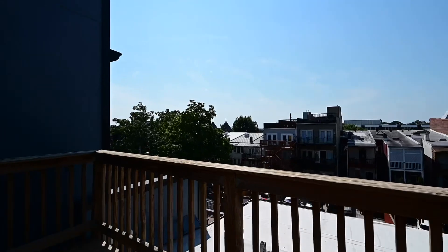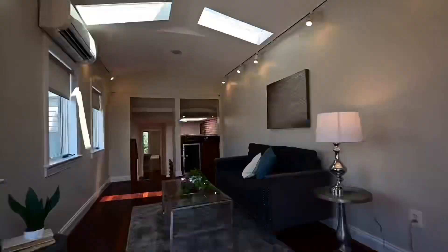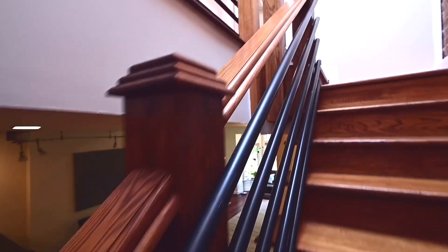This unit also has two gas fireplaces, parking, and it's steps to everything that Columbia Heights and Petworth has to offer.